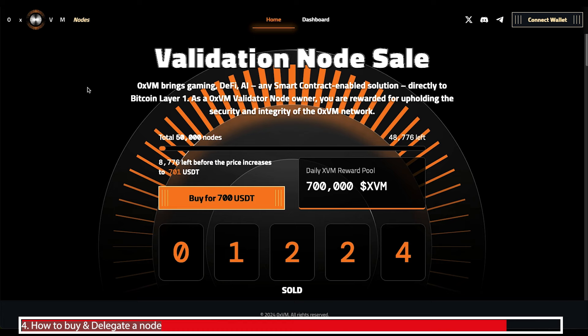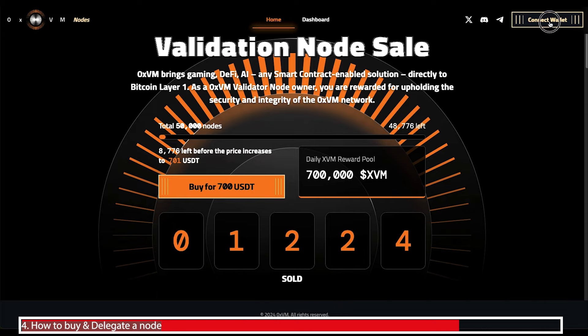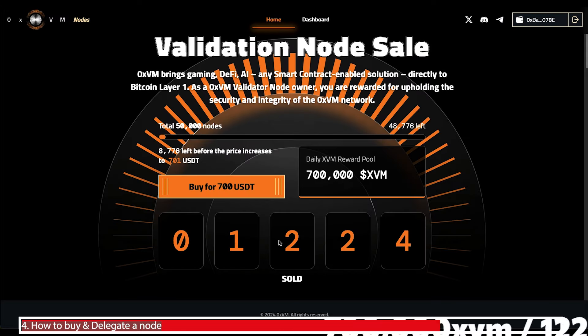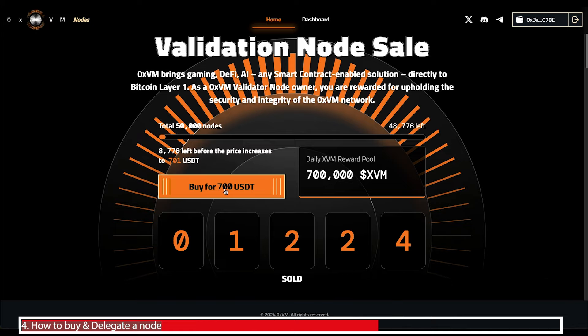Step one is to click the link in the description that will take you to the node sale page. You're going to need a referral code — I'll flash that up on the screen — and without that code you cannot purchase one of these nodes. Connect a MetaMask wallet. You can see that only 1,224 nodes have been sold so far, so the total reward pool is distributed by that number. If you buy tomorrow that number could be doubled, meaning you'd earn much less.